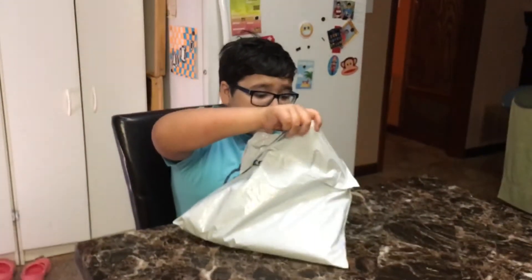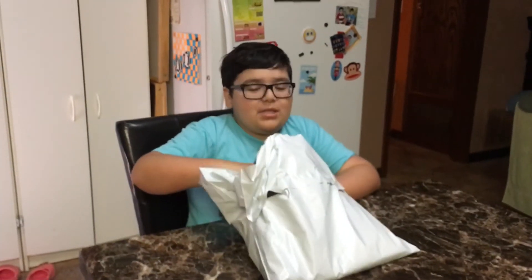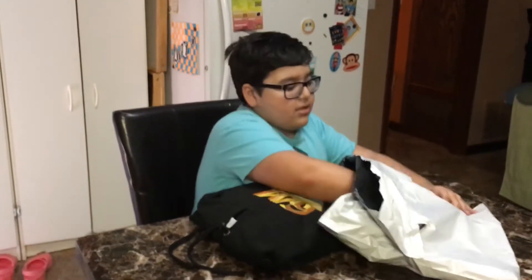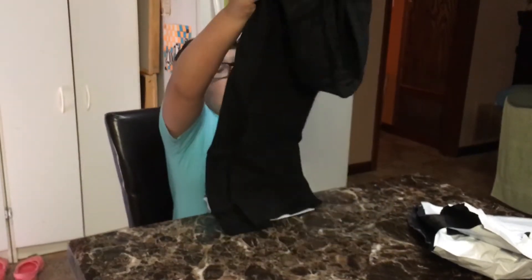I haven't seen any of this before. There it is. Anything else? That's the only thing. The Six Million Thinknoodles hoodie. This finally came in.